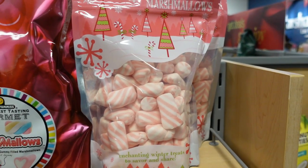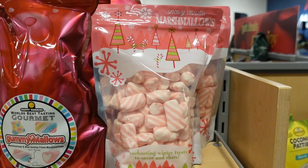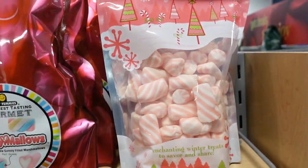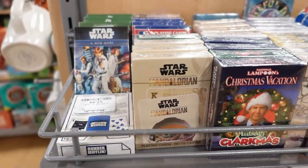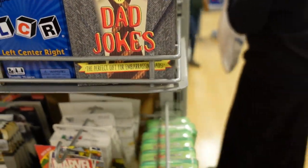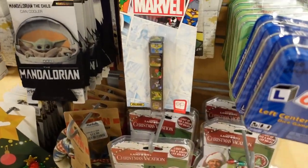They've got pink marshmallows — that's cute, six bucks! More little stocking stuffer ideas: they have Star Wars, Mandalorian, Christmas Vacation, Harry Potter, dad jokes — some really cool things, and Marvel too.